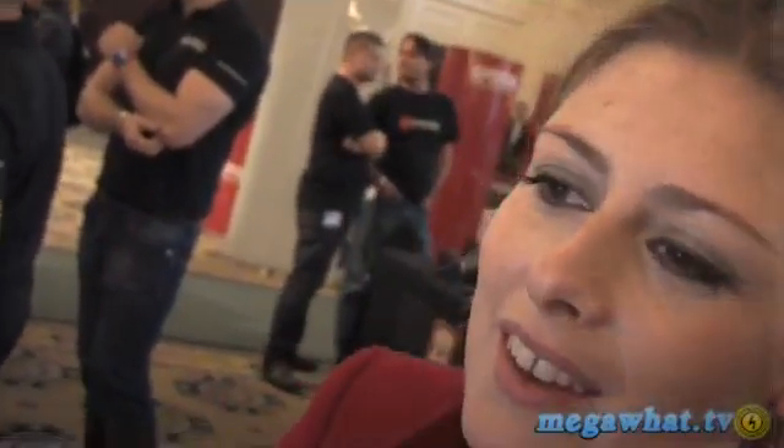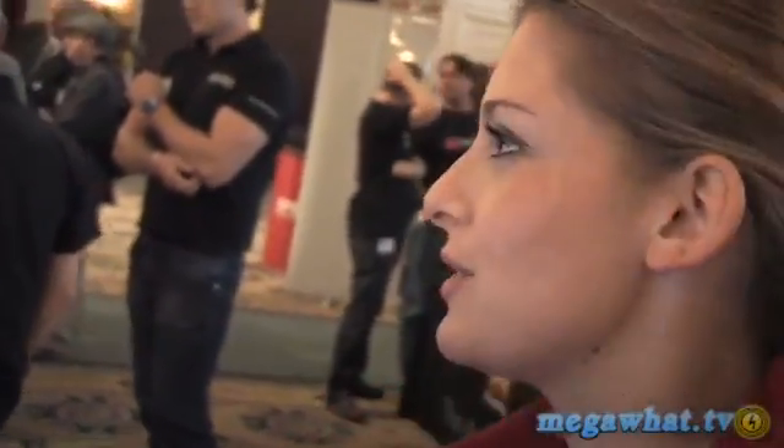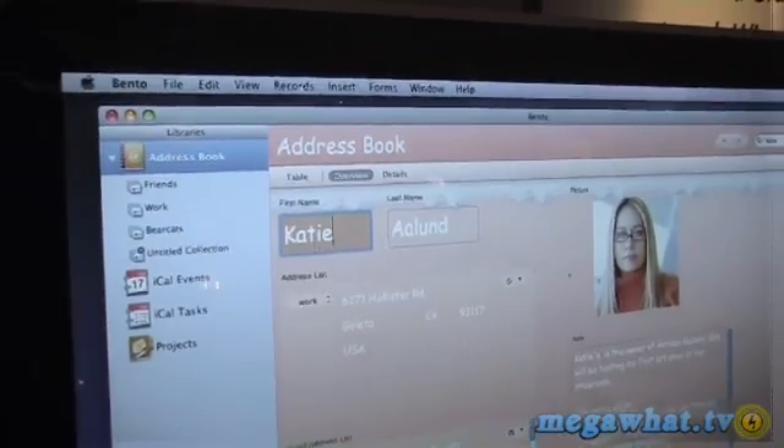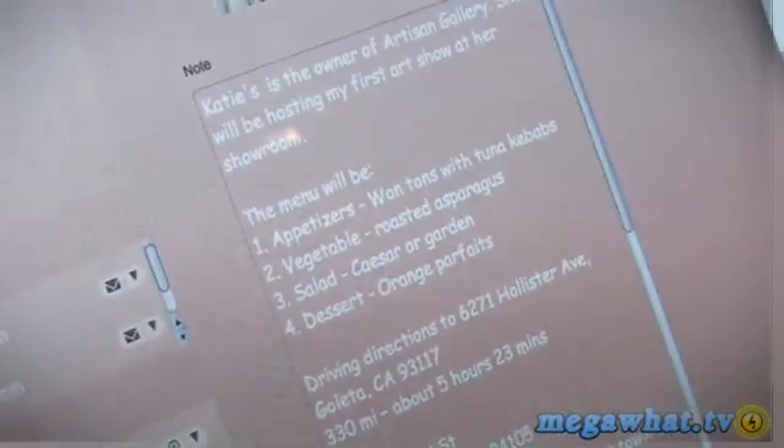I'm here with Kieran from Farmaker, who's going to talk us through the Bento 2. Kieran, tell me what it does. Well, Bento is a leopard-only product. It's a personalised database, and it does everything you really want it to.